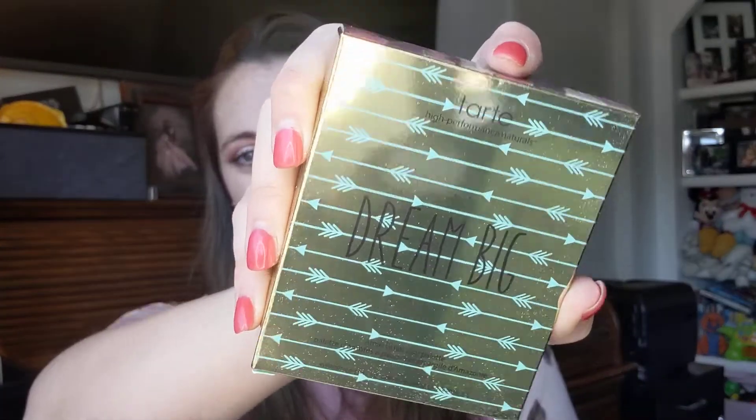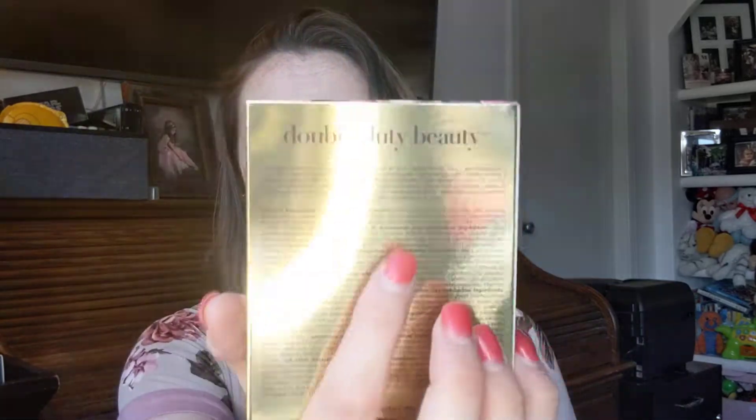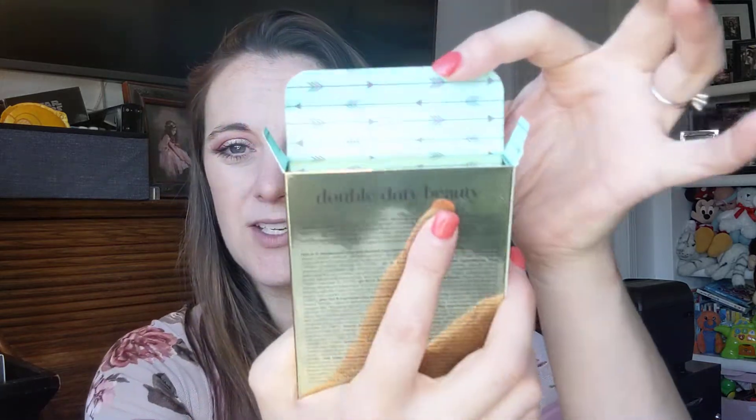The next thing we have here is — ooh — Tarte! Tarte High Performance. Dream Big Amazonian Clay Palette. This is Double Duty Beauty, in the shade Dream Big. I'm going to try to open this nice and carefully just in case I don't end up using it. Oh, I like the packaging, it's cute. And when you open it — that's really cute. I'm not much of a gold person, but it's got a nice little mirror.